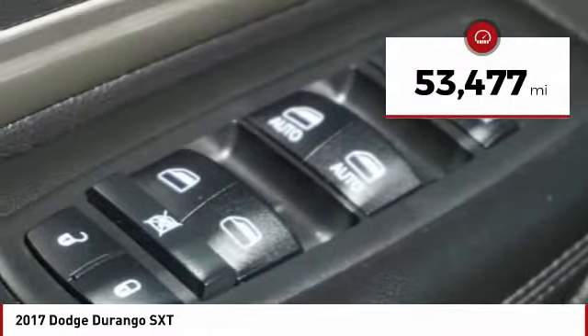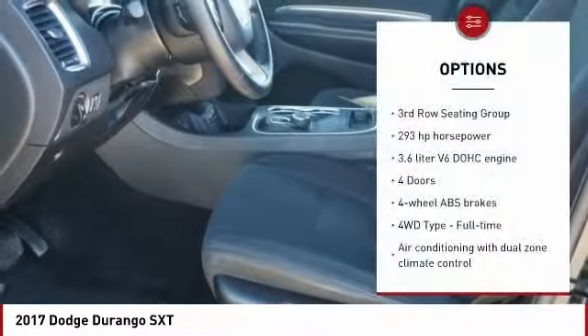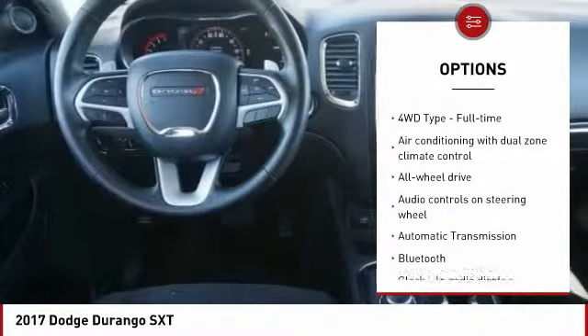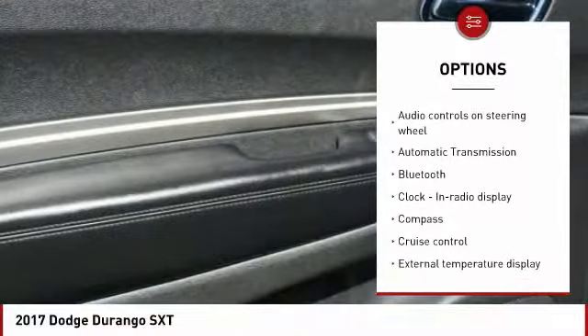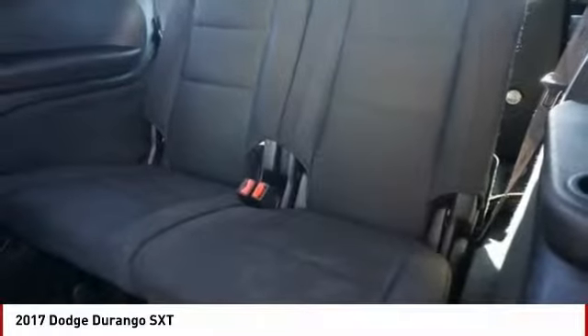This vehicle has less than 55,000 miles. Here are some of this vehicle's great options: Traction Control, All-Wheel Drive, Bluetooth, Passenger Airbag, Power Steering, Automatic Transmission, Tilt and Telescopic Steering Wheel, Cruise Control, Compass, Fog Lamps.